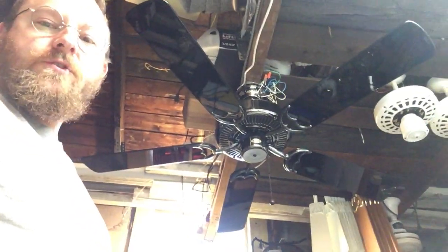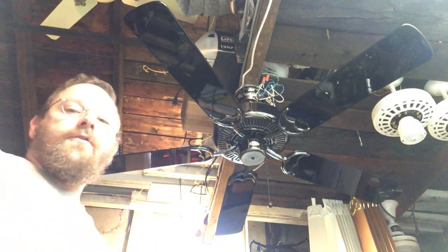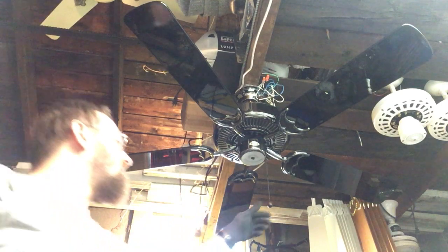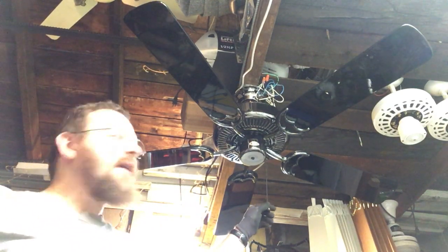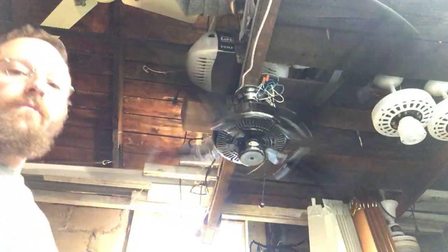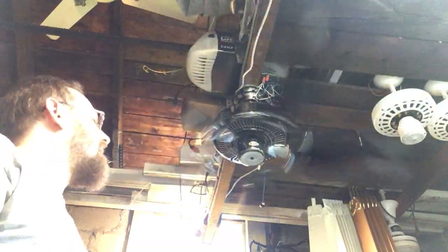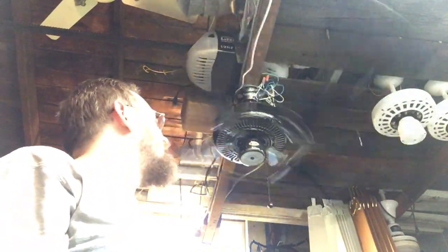Good afternoon folks, Mark Wilson here in the Fan Cave. It is Thursday, June 22nd, 2023. This is an Emerson Northwind designer in gunmetal finish with gloss black blades. It was acquired new in the box — I believe I bought this back in 2015 or 16.